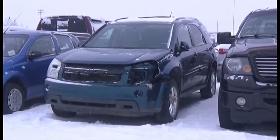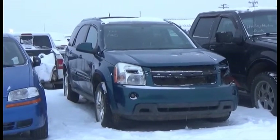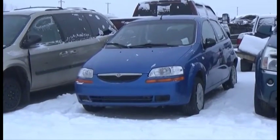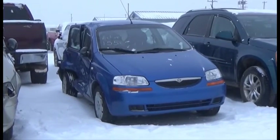Lot number 156 is the 2007 Chevy Equinox, V6, AOD, All-Wheel Drive, Loaded, Power Leather Seats, Power Sunroof, 124K. Lot number 155 is the 2008 Suzuki Swift, AOD, Air, and it's active.